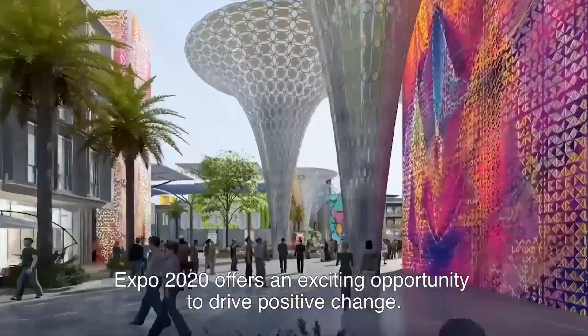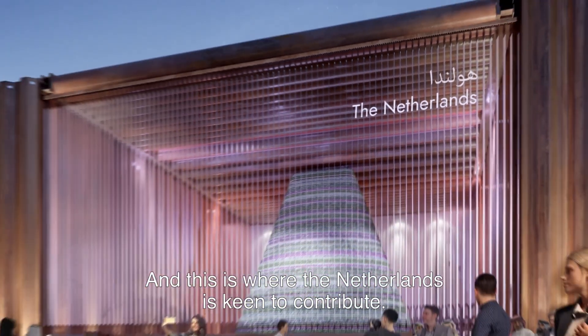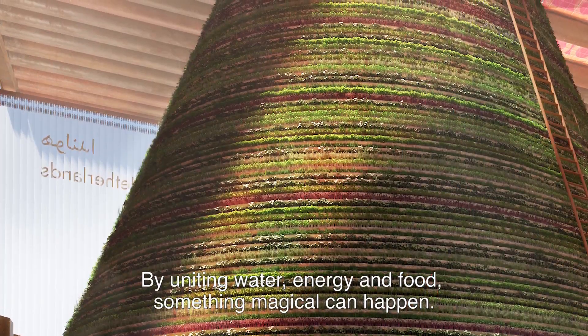Expo 2020 offers an exciting opportunity to drive positive change, and this is where the Netherlands is keen to contribute. By uniting water, energy and food, something magical can happen.